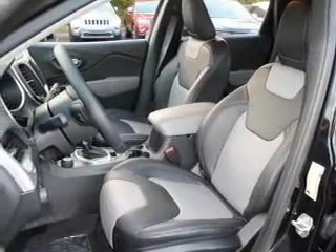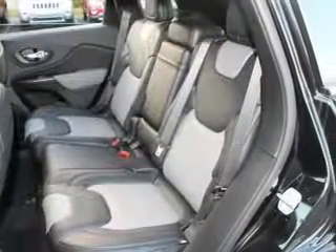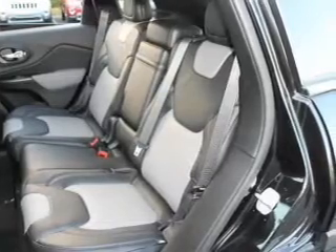Keyless entry. Leather seats. Power door locks. Power windows. Cruise control. Bluetooth wireless. An AM FM stereo with an MP3 player.